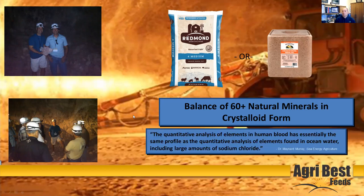There's an interesting quote here from Dr. Maynard Murray — he wrote a book called Sea Energy Agriculture that I'd highly recommend. The key point: the quantitative analysis of elements in human blood is essentially the same profile as a quantitative analysis found in ocean water, including large amounts of sodium chloride. I think this is one of those areas where we get such a boost from the synergy of these minerals and the natural balance they're in, and how closely that's related to blood. That's a lot of what we're seeing in animal health and performance — and even for human health. On the human side, it's called Real Salt and is the brand that comes from Redmond.